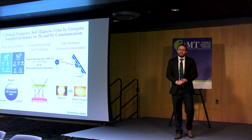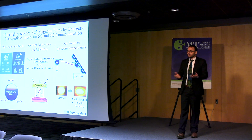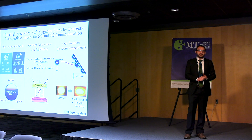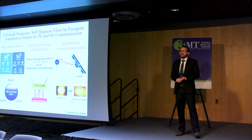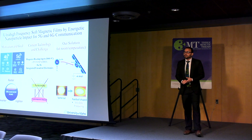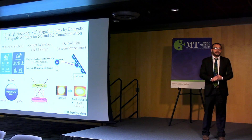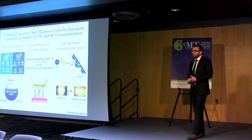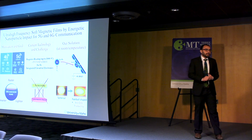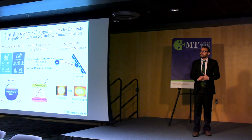Thank you everyone for coming. I think everyone of us has experienced interruptions when we watch videos or share files using our cellular network, right? And who doesn't wish they had smart devices with faster network? Coming in 2020, 5G compatible electronic devices will answer these problems and more. The next generation 5G and 6G wireless networks are not only compatible with cell phones but also autonomous cars and the internet of things.